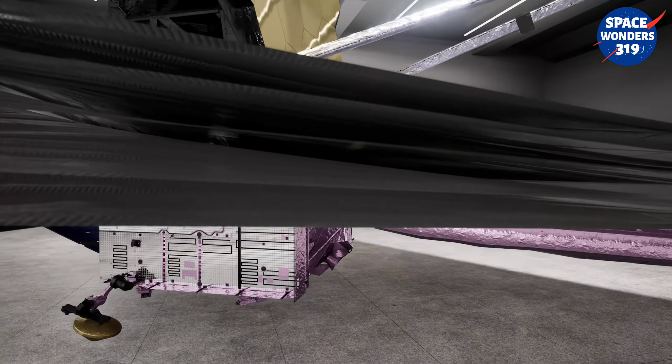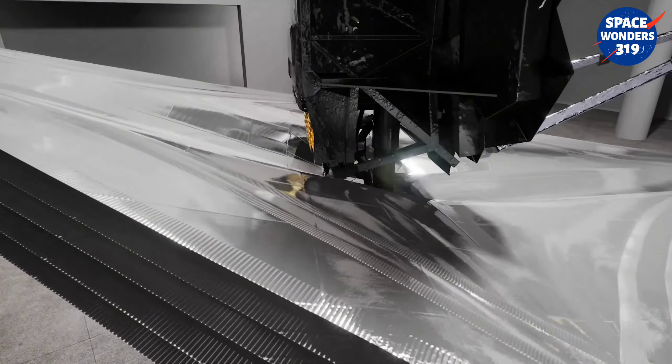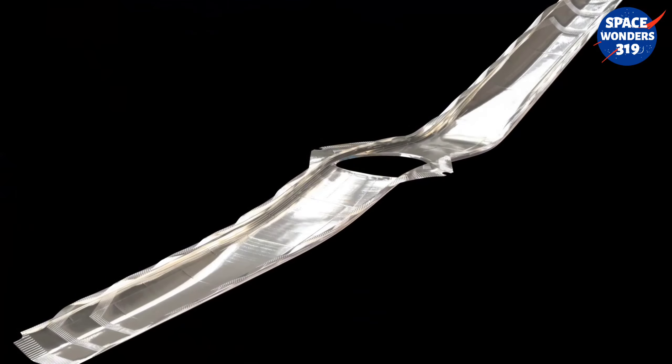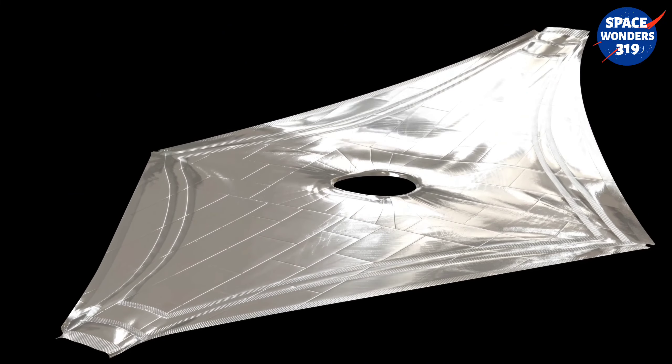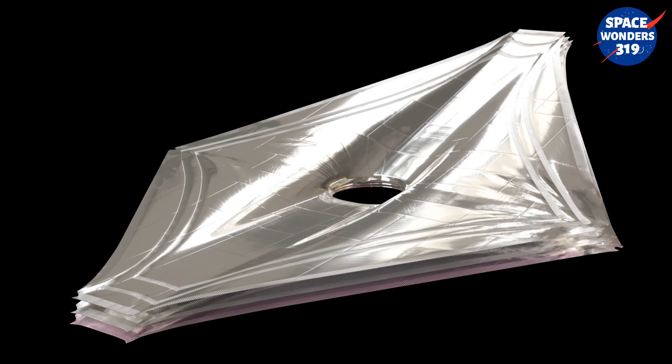The thickest SunShield layer is two thousandths of an inch, or five hundredths of a millimeter thick — a clue to the extraordinarily delicate nature of this remarkable structure. In terms of surface area, each of the layers is as large as a tennis court, creating a gigantic challenge to get it into space.